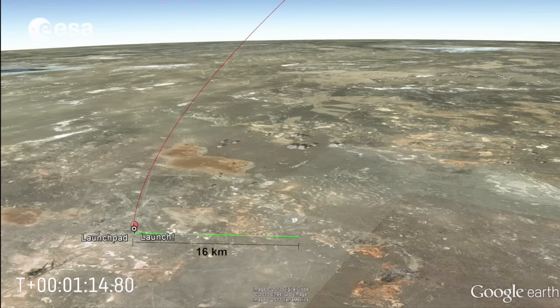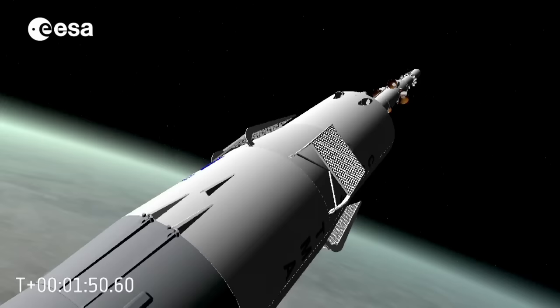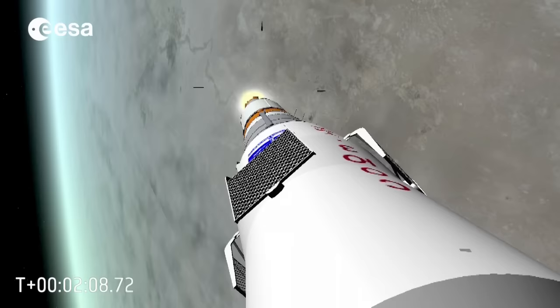Looking at the projection of the track on the ground, we can observe that the rocket has already crossed 16 kilometers. After almost two minutes into the flight, the rocket is at an altitude of more than 40 kilometers — high enough to get rid of the launch escape tower. A few seconds later, the four strap-on boosters stop firing, having consumed all the propellant they contained. Being of no use now, they are jettisoned from the main core, which continues to fire and is now called the second stage.